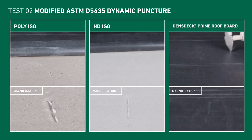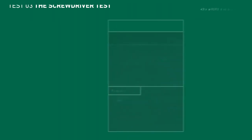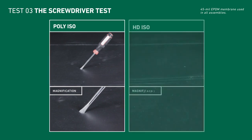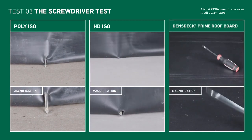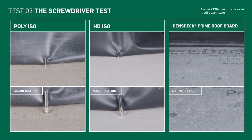Meanwhile, the assembly using Dens Deck Roof Board as a rigid substrate protected all parts of the assembly from impact. Our final test simulates everyday puncture events that can happen during rooftop maintenance or installations, like dropping a drill or other heavy tools. The footage speaks for itself, proving that even simple everyday events can put the future of your customer's roof at risk.